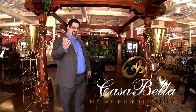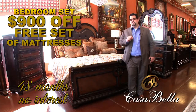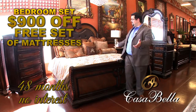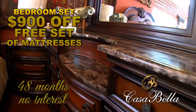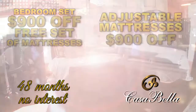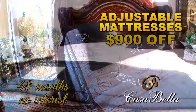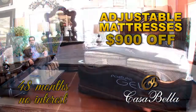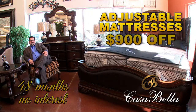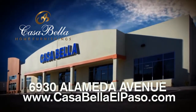Welcome to Casa Veda — we are the difference. Buy a bedroom set, get a free set of mattresses. Buy this bedroom set, get an additional $900 off. At 48 months, no interest — you can't beat that. Adjustable frames, $900 off. Anti-snore, zero gravity — at 48 months, no interest. Casa Bella, 6930 Alameda. CasaBellaElPaso.com.